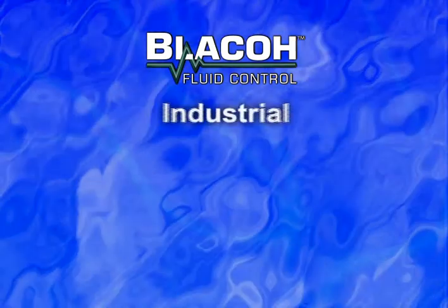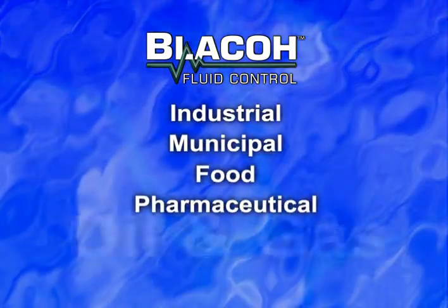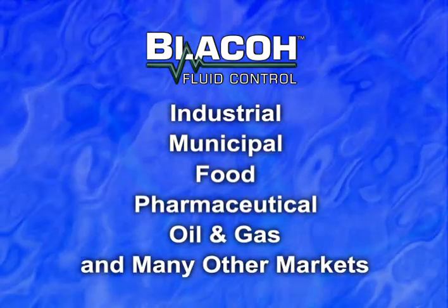We manufacture dampeners for the industrial, municipal, food, pharmaceutical, and oil and gas markets, just to name a few.